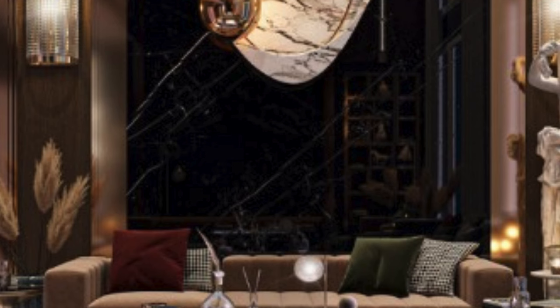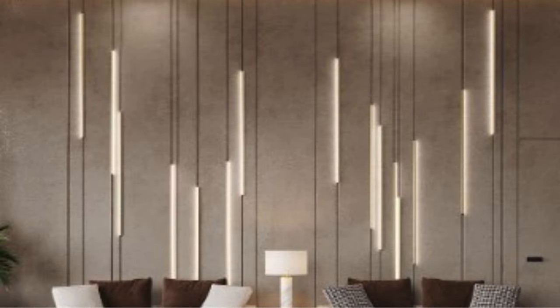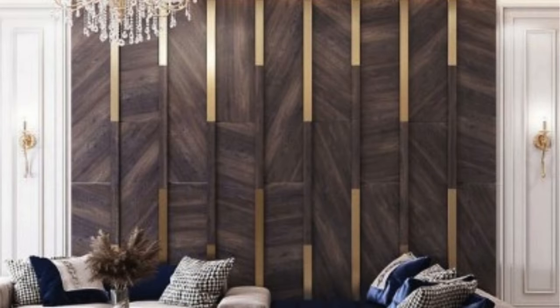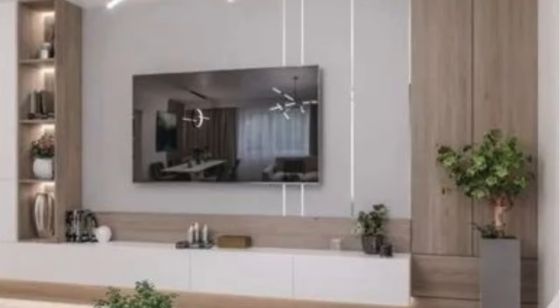The transformative power of 3D wall panels extends beyond residential applications, finding a place in commercial settings to elevate brand identities and customer experiences. Retail spaces, restaurants, and hotels leverage the visual impact of these panels to create memorable and immersive environments. The panels serve as a canvas for artistic expression, allowing businesses to convey their unique identity and establish a distinctive atmosphere that resonates with clientele.